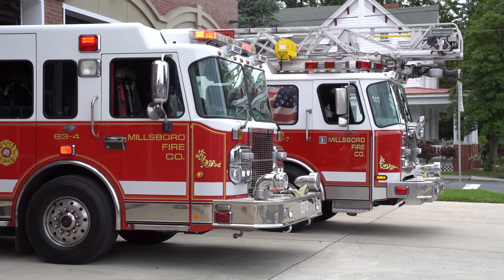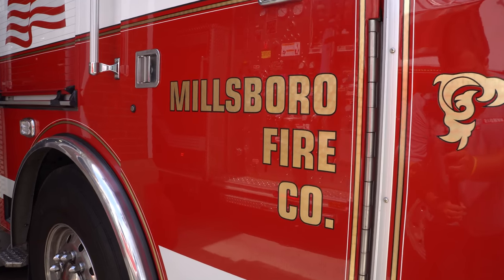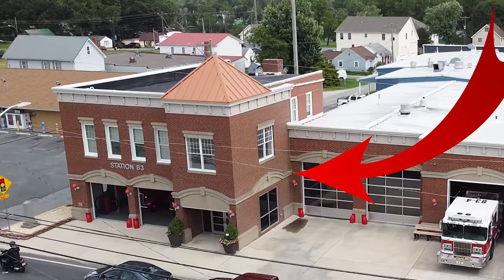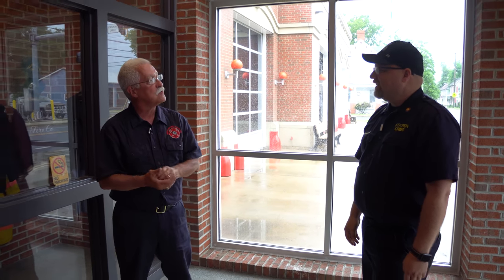Thank you for inviting us down. Welcome to Millsboro. This is a fire company that has multiple additions throughout the years. We were incorporated in 1926 — the first fire company in Millsboro. The original part of the building was completed in around the late 1920s. It was originally not only the fire company, but also the police department and the town center. The old jail cells were actually down in the basement.